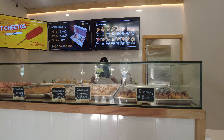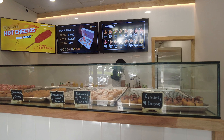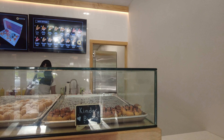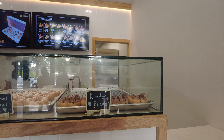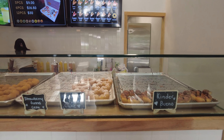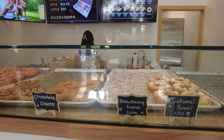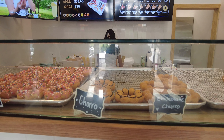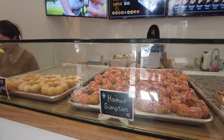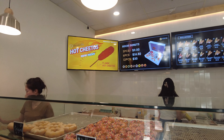I asked a staff member where the line starts because I wasn't sure. Looking at the menu, you can see they have Kinder Bueno, caramel funnel cake, strawberry funnel cake, chocolate churro, churro, Homer Simpson, and the original. The menu isn't very big, but they said they're going to come out with more flavors in the near future.